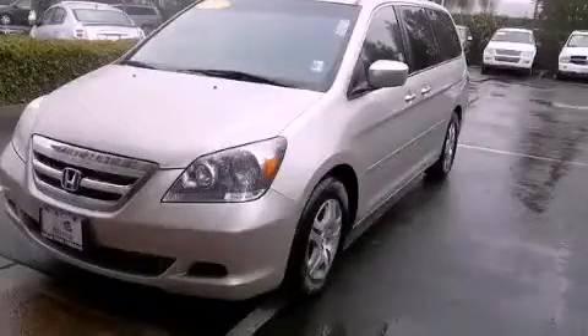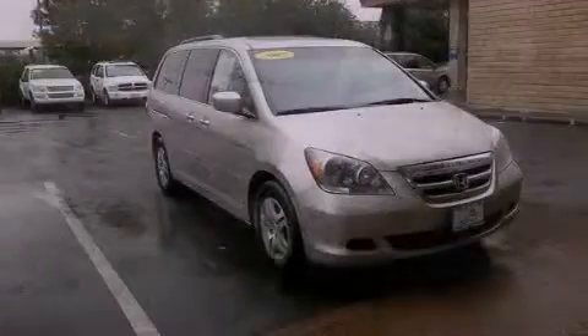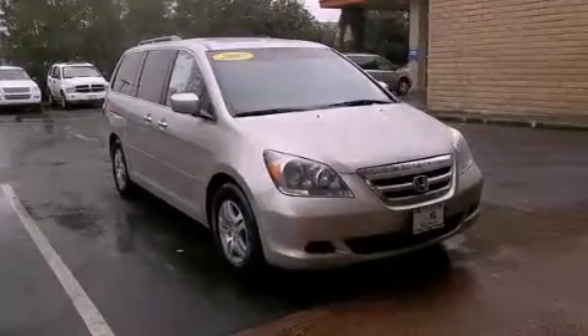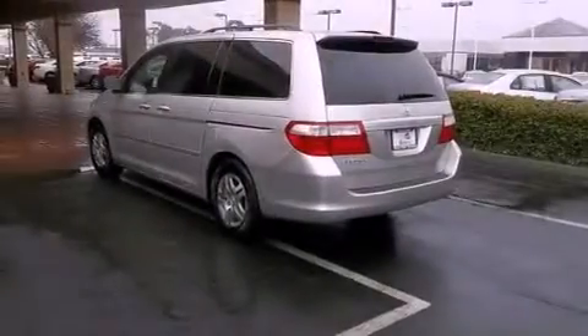This is a 2007 Honda Odyssey, a vehicle that can carry what you need so you can drive comfortably. It has a six-cylinder engine and an automatic transmission.